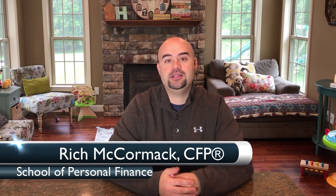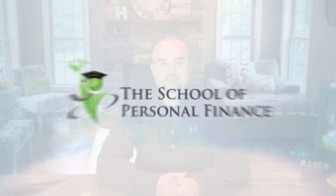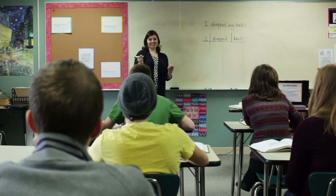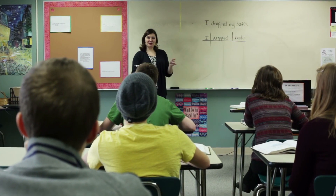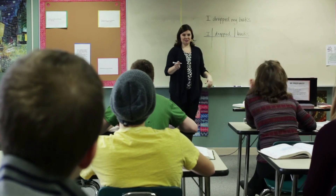Hey, what's up everyone and welcome to the School of Personal Finance. My name is Rich McCormick and in this video we're going to be talking about 403B plans. A 403B plan is a retirement plan offered to employees of non-profit organizations, schools, hospitals, and religious organizations. It's very similar to a 401k plan but there are some big differences.